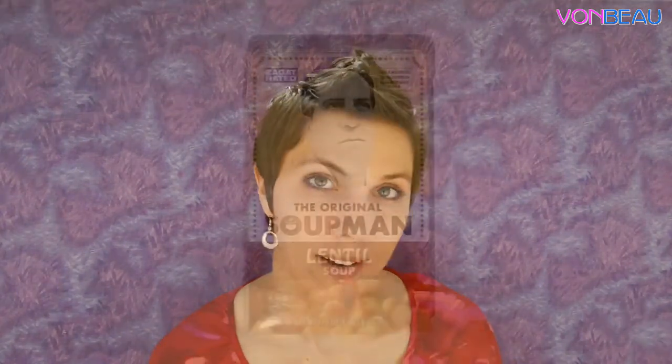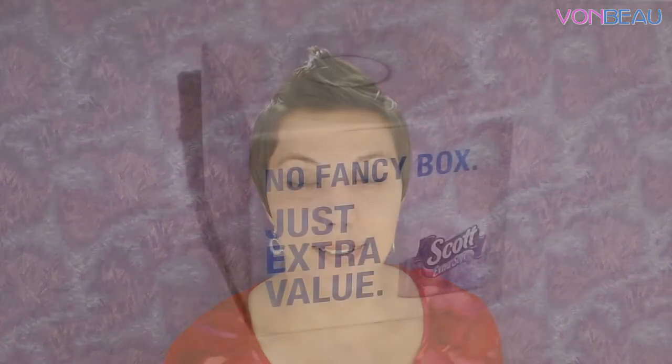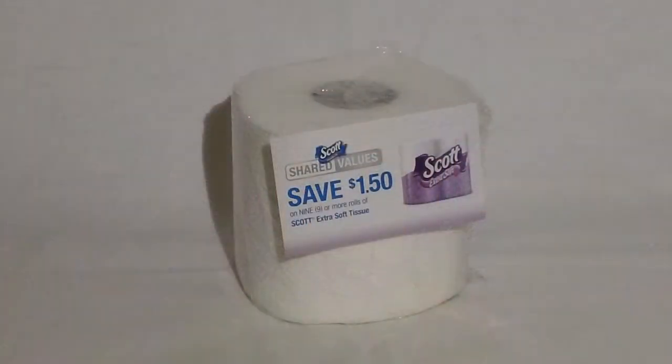Next we have a carton of soup — this is a 17.3 ounce carton of the Original Soup Man lentil soup, so we'll be using that one. Then another very handy freebie was from Scott Shared Values: a roll of Scott Extra Soft tissue, along with a coupon good for a dollar fifty off any nine rolls or more of Scott Extra Soft tissue.